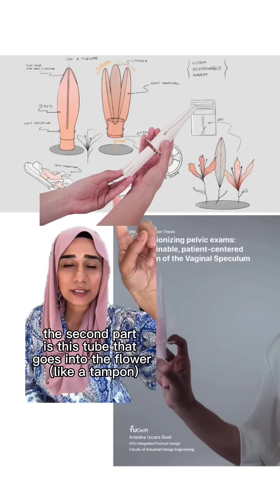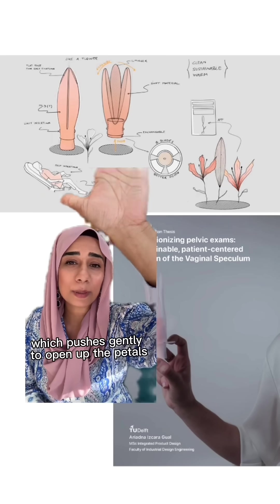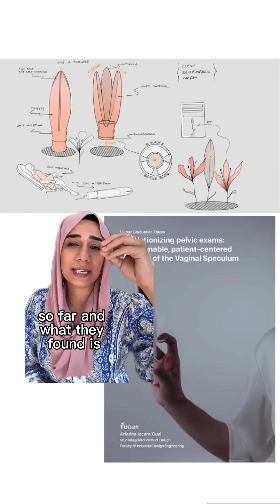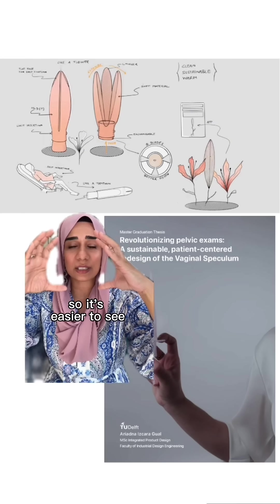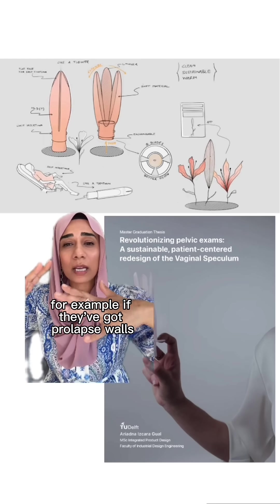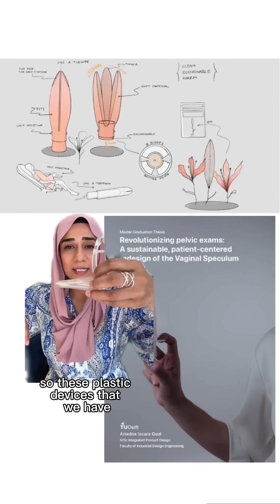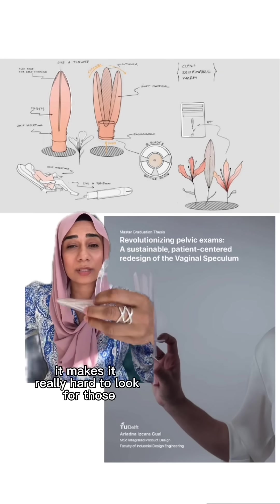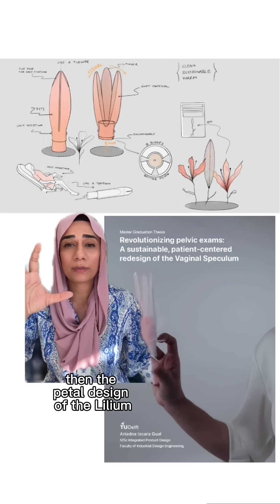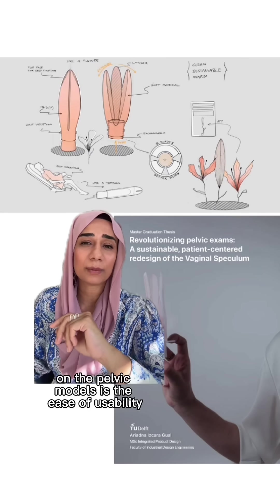The second part is a tube that goes into the flower, which pushes gently to open up the petals. They've tested the Lilium on pelvic training models so far, and what they found is that it improves cervix visualization. It's easier to see, particularly for those living with obesity or bigger women, or if they have prolapse walls which limits visibility with current devices. It also helps with a retroverted cervix, and the petal design of the Lilium helps to solve that issue.